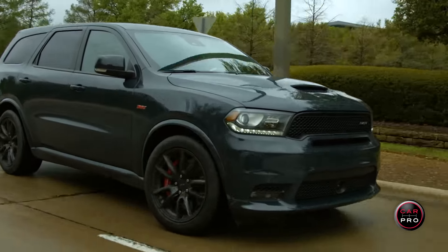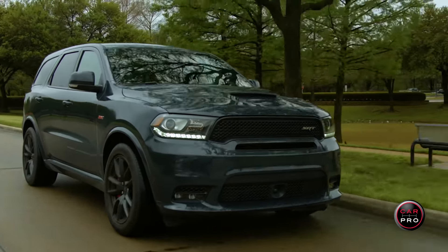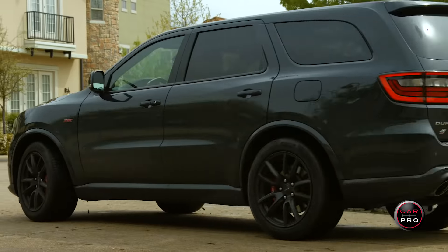Fuel economy absolutely sucks — it's rated at 15 combined city and highway, but I'm not even getting 12, and frankly, Scarlett, well, you know the rest.